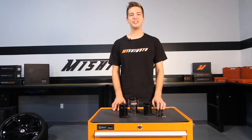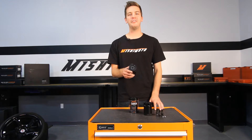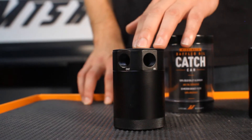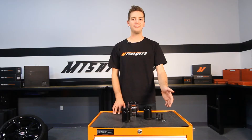At Mishimoto, we always consider form and function, and the Compact Baffled Oil Catch Can is no different. It features a universal mounting bracket for any type of configuration, and is offered in a two-port and three-port version, including plastic half-inch hose fittings and self-tapping screws.